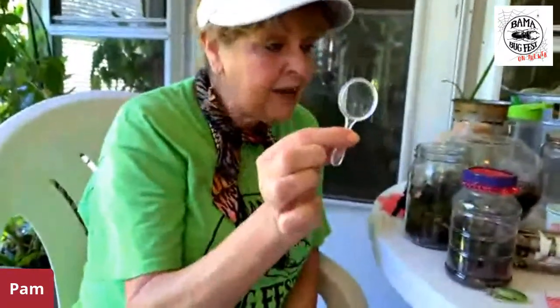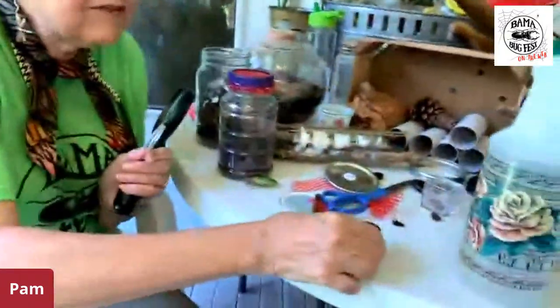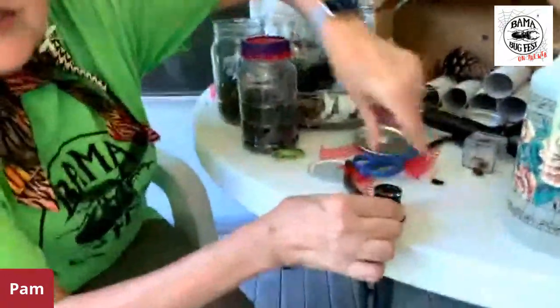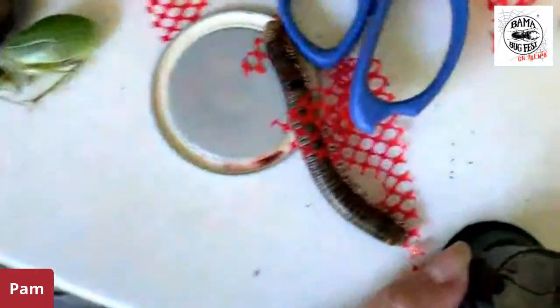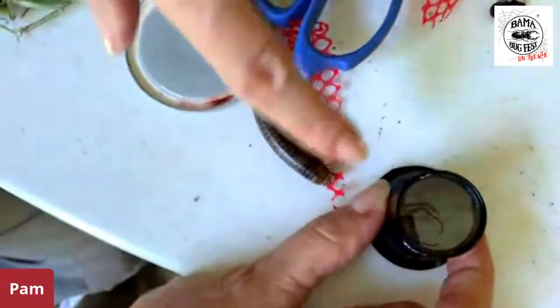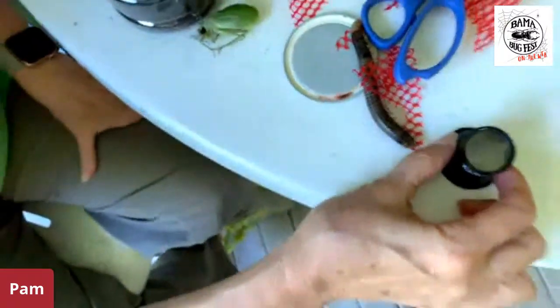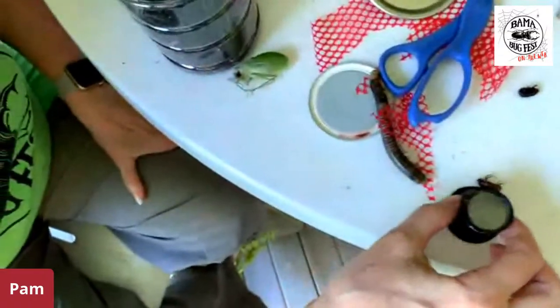Sometimes I just take something as small as this — a little tiny magnifier. Another thing that's handy to have out in the field are these little viewers. They just sit right on top of a bug and you can view the bug from the top. It just fits right over the bug so you can see it.